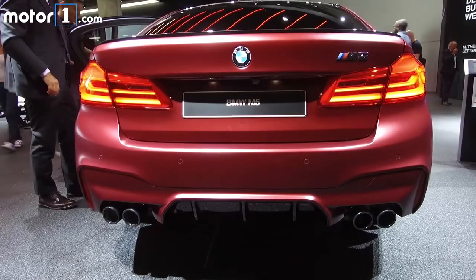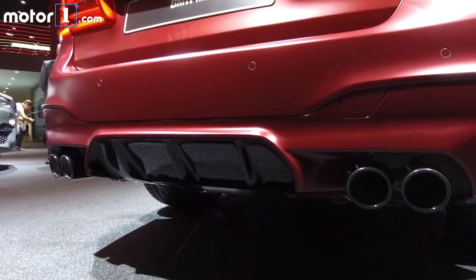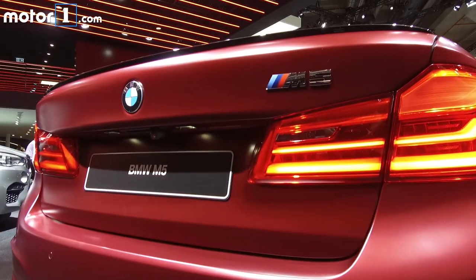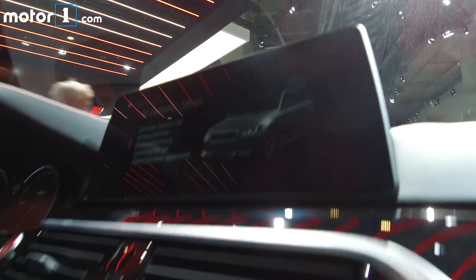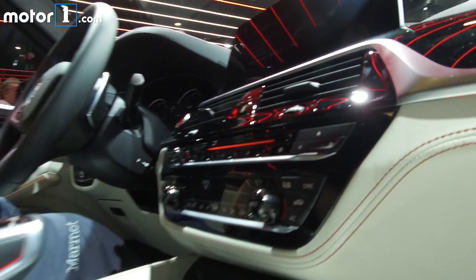This M5 is about 200 pounds lighter than before, even though it adds more equipment. Specifically, all-wheel drive is now standard. But fear not — move inside and the drive mode selector will still give you the option to choose a two-wheel drive mode if you want to get a little crazier behind the wheel.